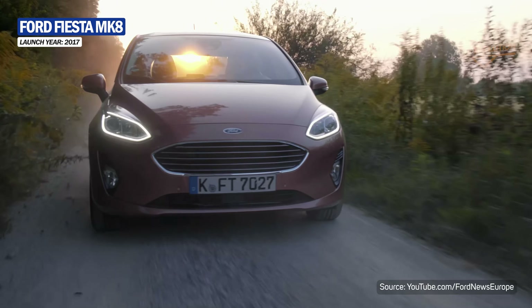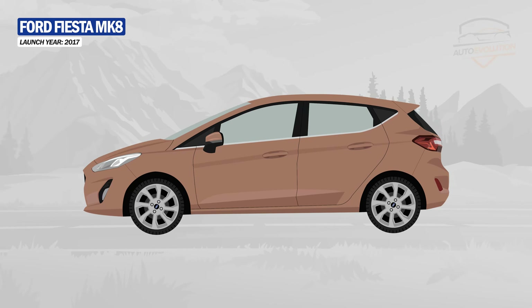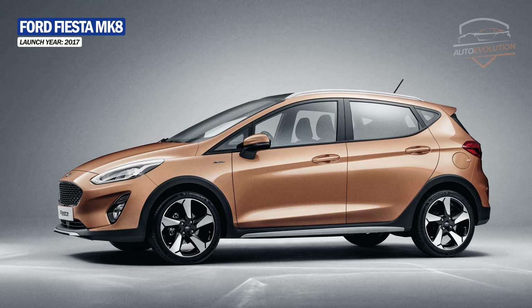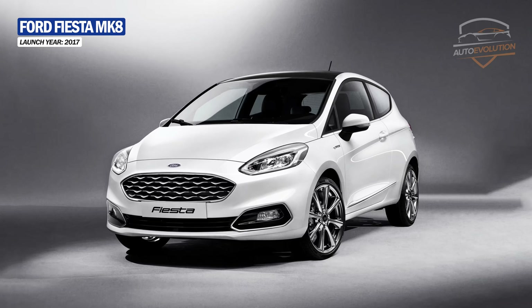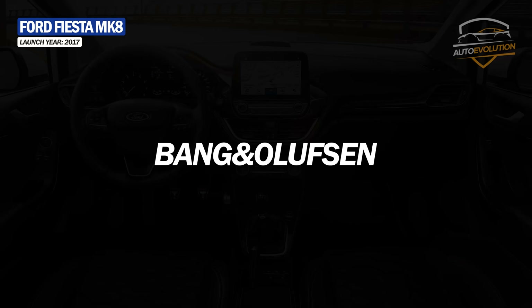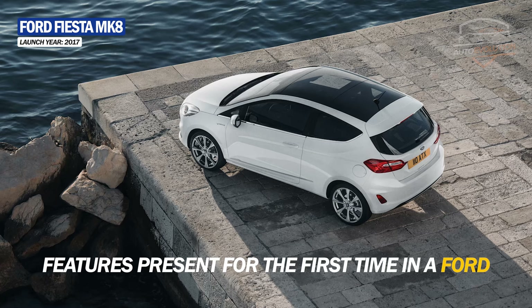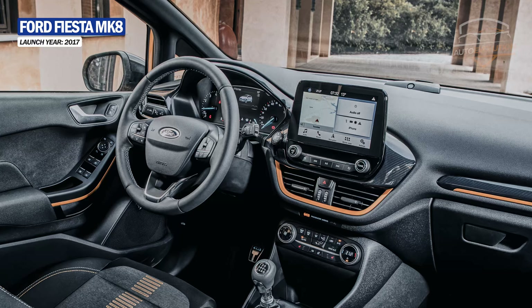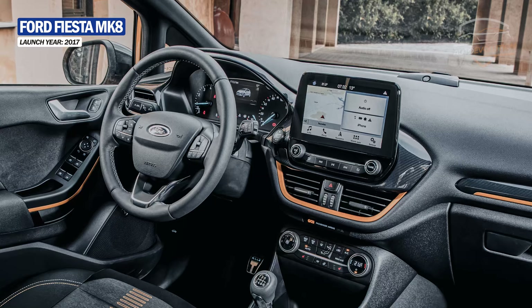Bigger, roomier, safer, more efficient and more luxurious — this is how the seventh generation of Fiesta launched in 2017 was promoted. The Fiesta range was expanded to include new models: a crossover-style variant called Fiesta Active and the Performance ST line. For those who want something more, Ford introduced the Vignale luxury trim, which includes a Bang & Olufsen premium sound system and a panoramic sunroof — a feature present for the first time on a Ford. The exterior design was improved, offering a much more elegant and current appearance. Inside, an infotainment system with an 8-inch screen running SYNC 3 was also added.